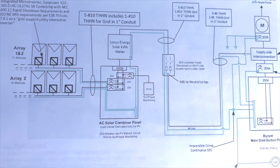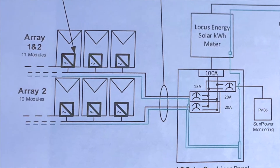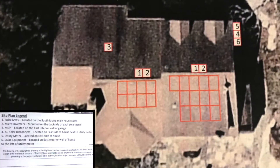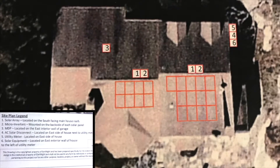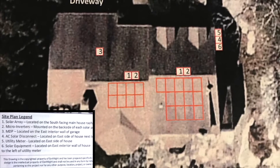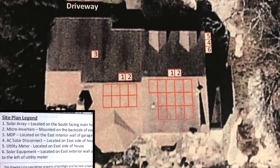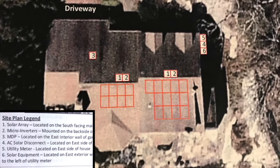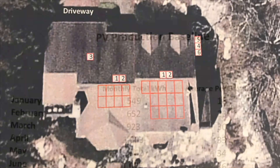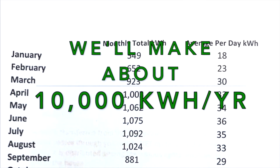We designed the array based on our needs today and in the future, including charging an electric car. This led to the installation of a 7.5-kilowatt system drawing upon 21 solar panels. We have room for a few more, but the traditional powers that be would not approve of these additional panels. Our system is designed to generate about 10,000 kilowatt hours of electricity per year.